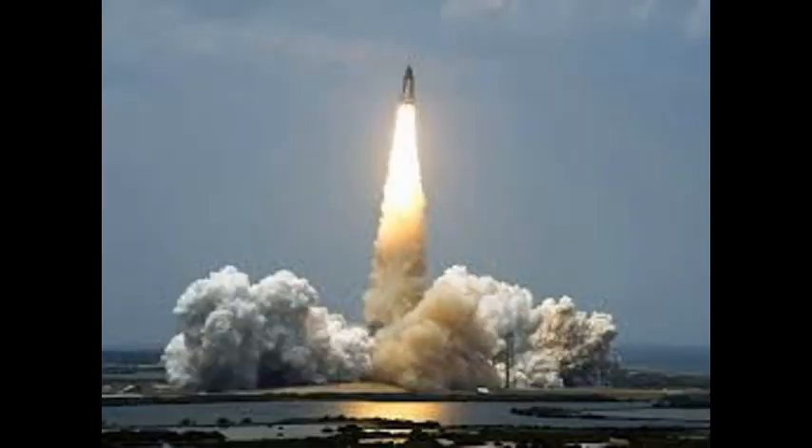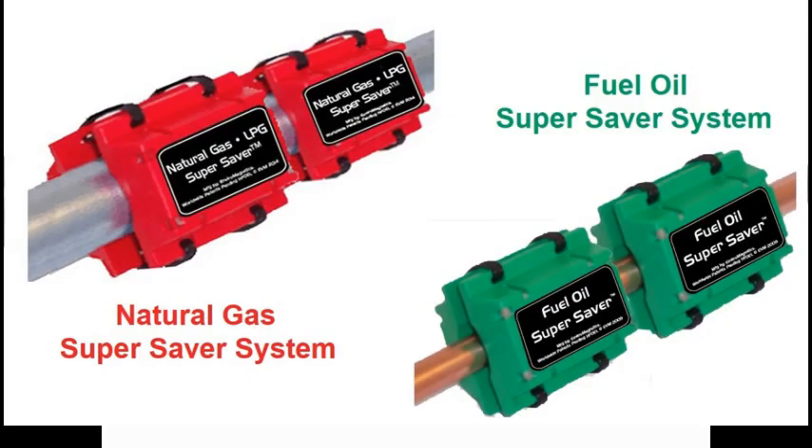As a result of our research, we found that NASA used magnetic technology to make their rockets go further on less fuel. So we created the fuel saver for natural gas, propane, and fuel oil. And since they work so well, we call them Super Savers.